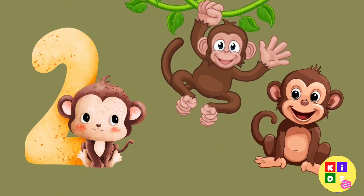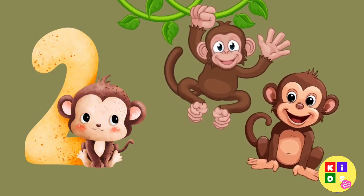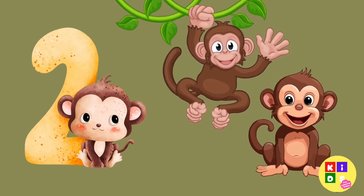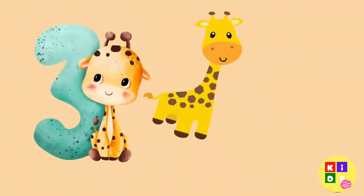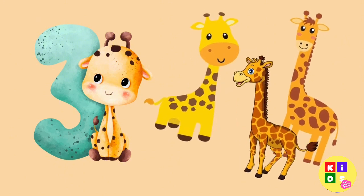Next, we have two silly monkeys. Can you count them? One, two. Look up high — there are three tall giraffes. Let's count: one, two, three.